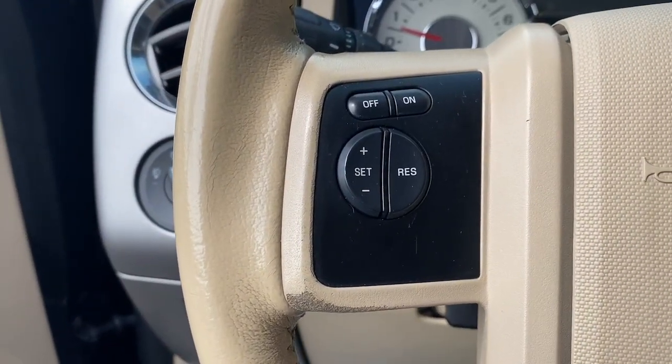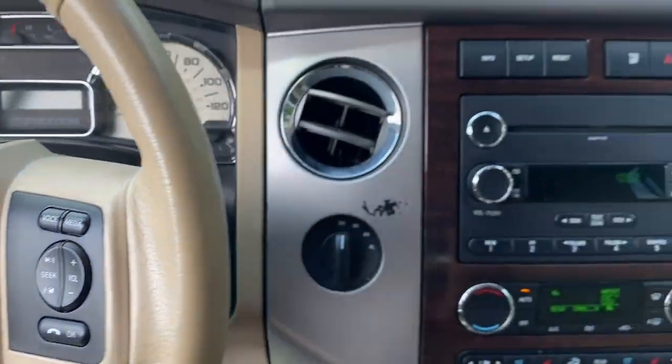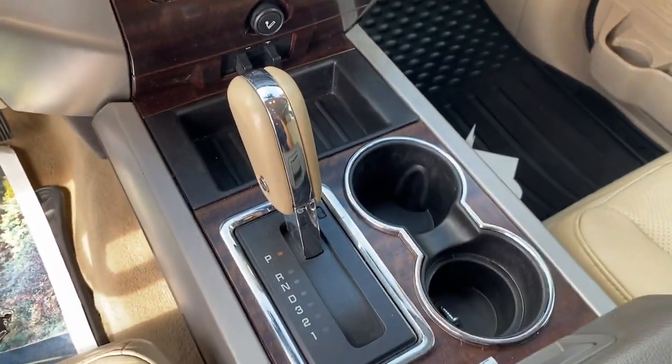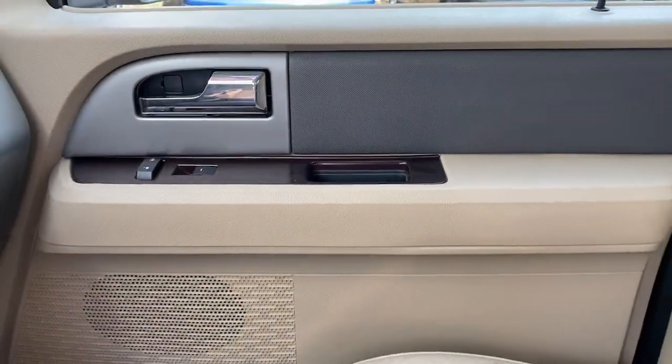The following are some of this vehicle's highlighted options: keyless entry, power liftgate, fog lamps, satellite radio, power passenger seat, heated mirrors, wood grain interior trim, steering wheel audio controls, alarm, and power driver seat.